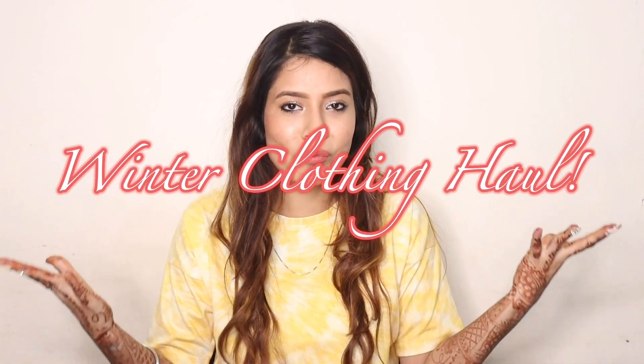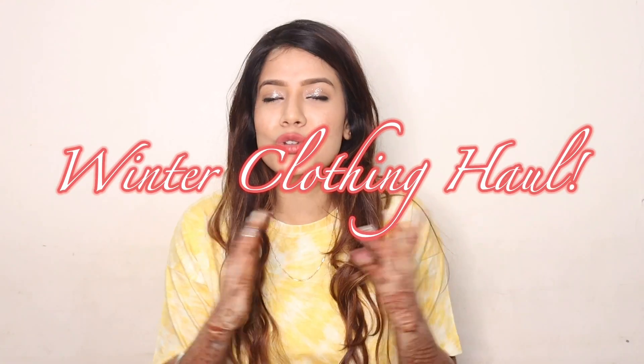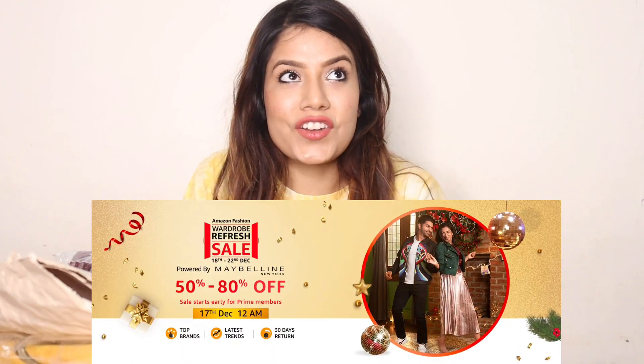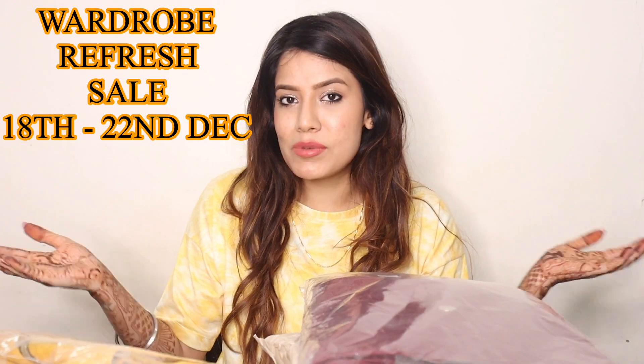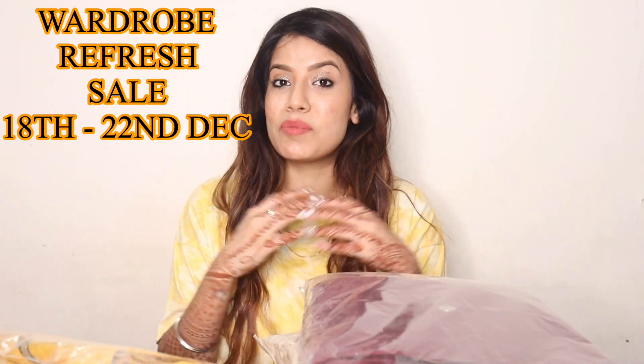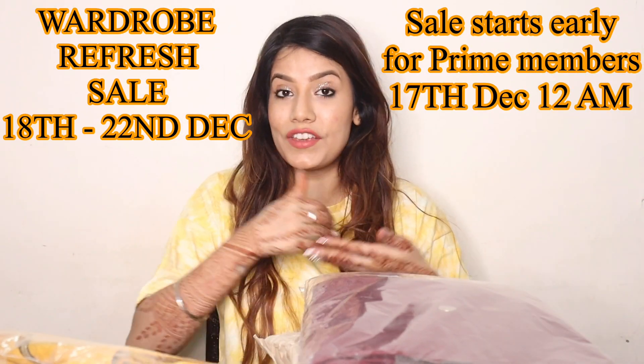Although I am not feeling well today, I am very excited for today's haul video because it's a winter shopping haul. I have been buying amazing stuff from Amazon because Amazon is also running a wardrobe refresh sale. The sale starts from 18th of December, and if you are a Prime member, the sale starts from 7th of December at 12 AM.